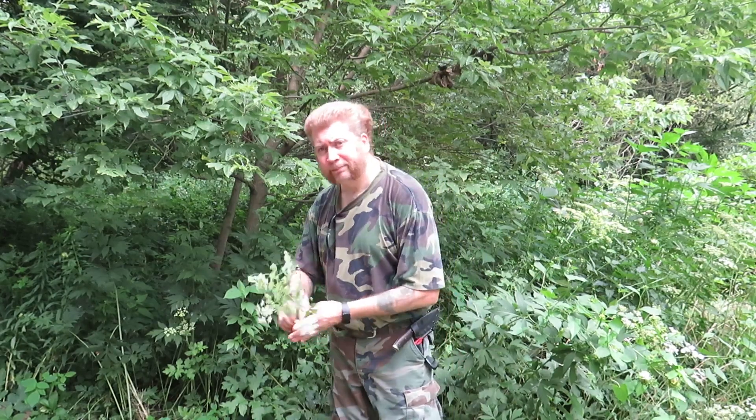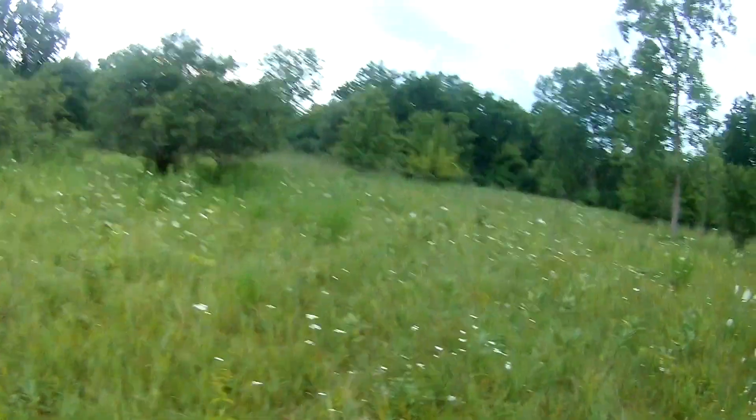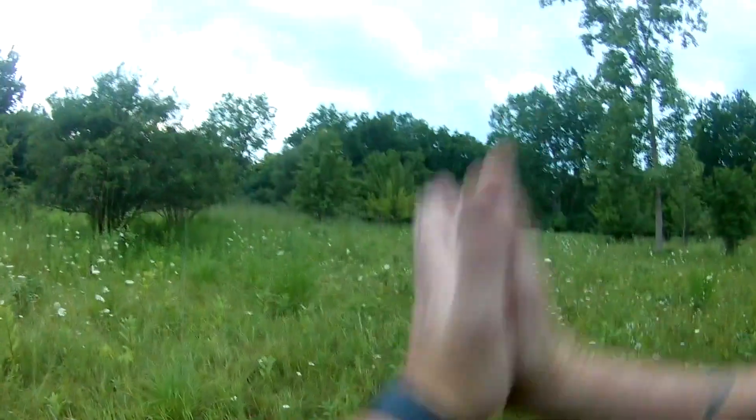Hey guys, Dave here from Wolf in the Wild Survival, and I've got a toxic look-alike video for you today.